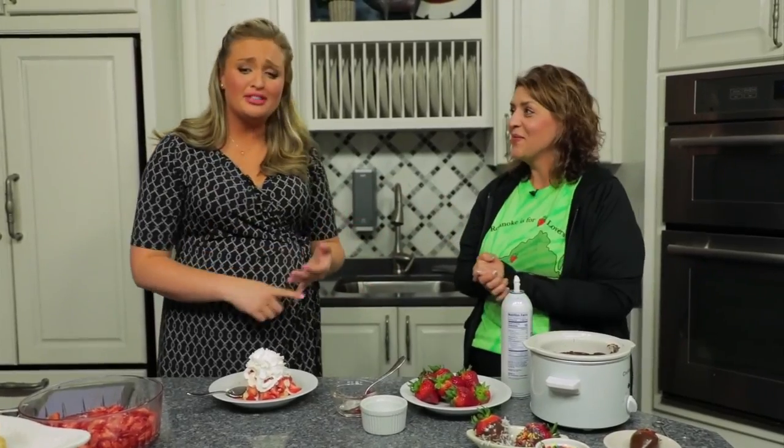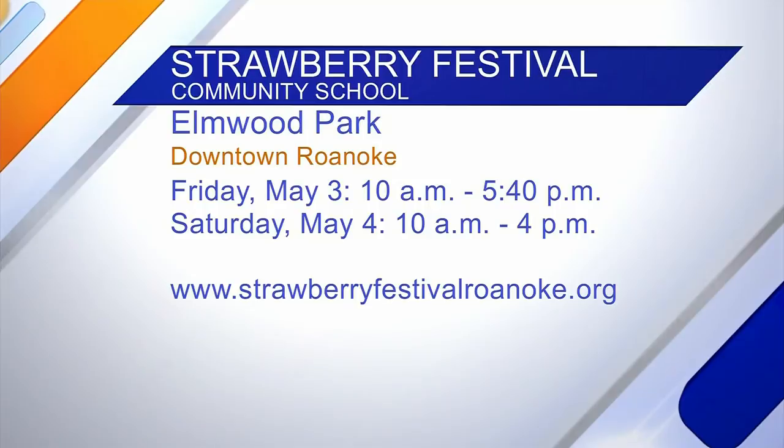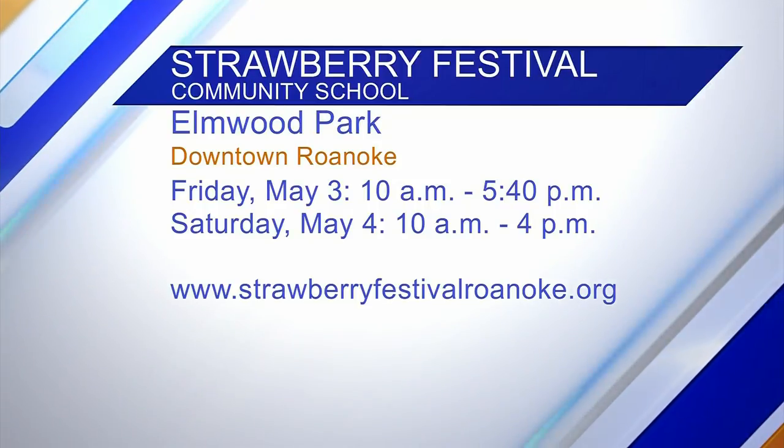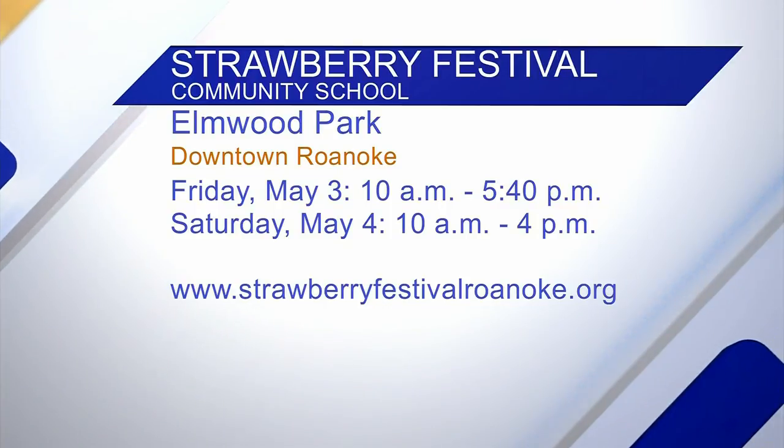Or if you're within 10 miles of downtown Roanoke within Elmwood Park, we'll deliver them to you for free. It is a fundraiser as well, so keep that in mind — go out, have some fun for a good cause. If you want more information, go to our website: strawberryfestivalroanoke.org. If you can't remember that, just Google 'Strawberry Festival Roanoke' and we'll pop right up.